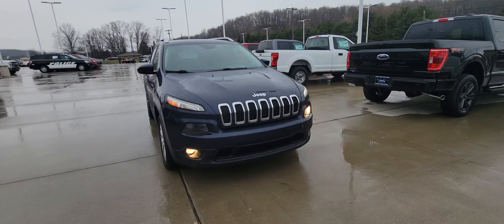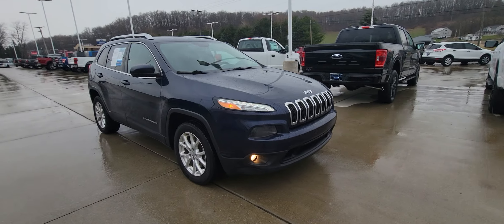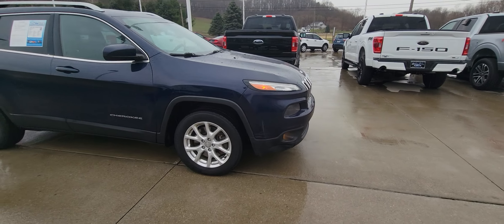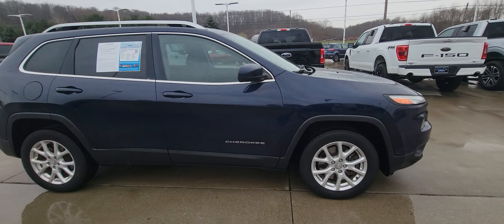Tires are definitely good through summer for sure. As you can see it's in very nice shape. One little scuff here on the front bumper. Wheels are perfect — no pitting, no scratches, no nothing.